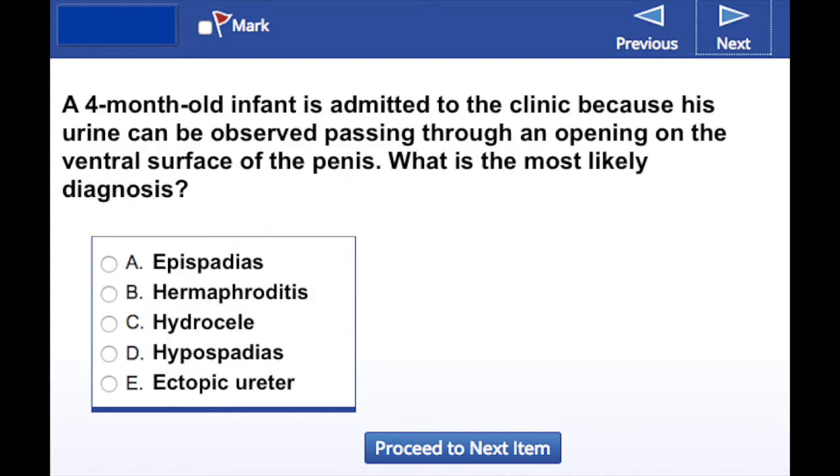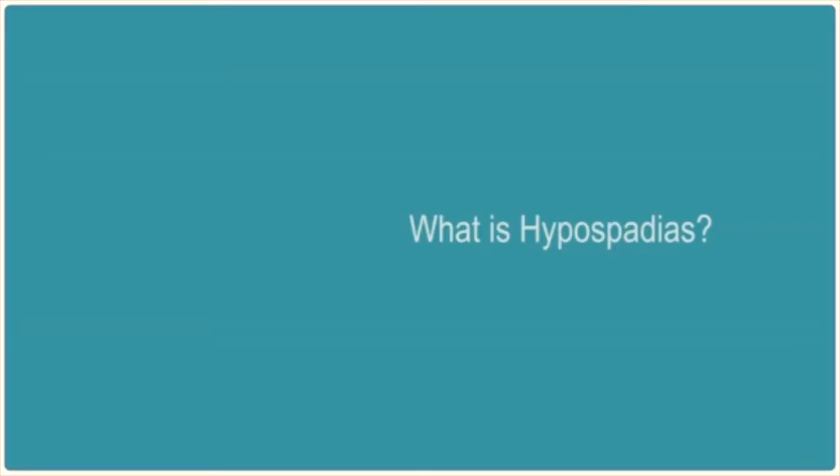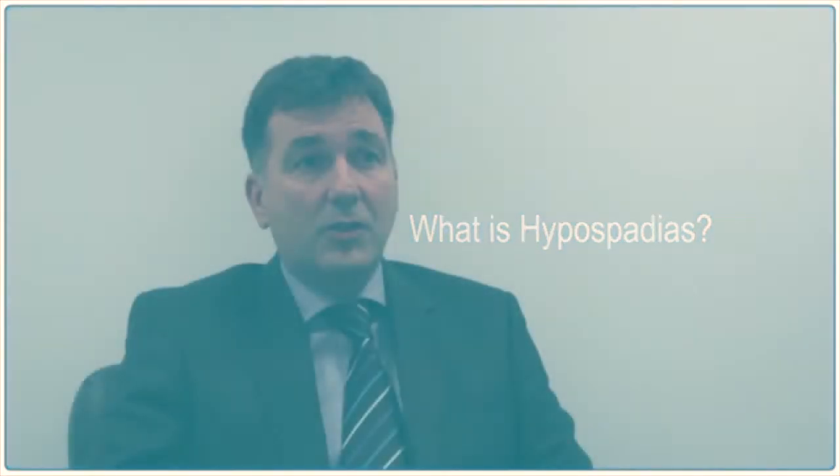Hopefully you're focusing in on hypospadias. Hypospadias is a congenital abnormality which is found in about 1 in 250 boys at birth.